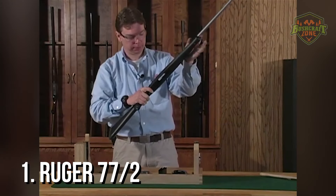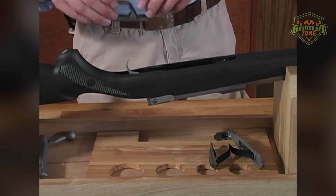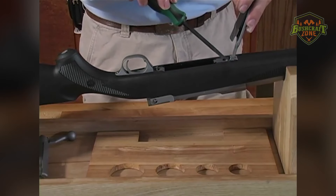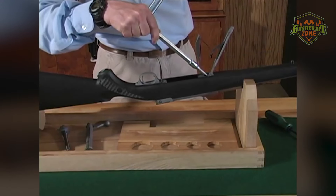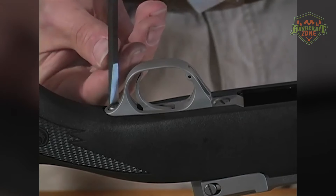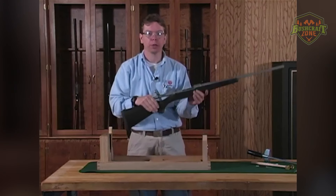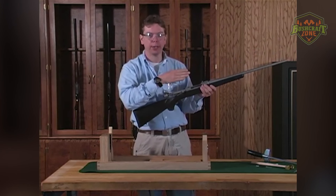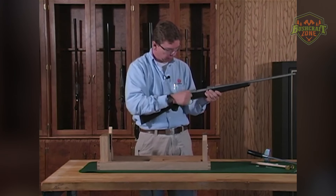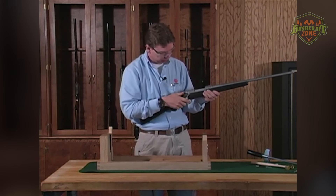Number 1: Ruger 77/22. The Ruger 77/22 is a bolt-action rifle that embodies the Ruger philosophy of reliability, accuracy, and durability in a small caliber platform. Designed with aesthetics and build quality reminiscent of its larger caliber siblings in the Ruger Model 77 line, the 77/22 offers a high level of craftsmanship and performance in .22 LR, .22 Magnum, and .17 HMR calibers. Its solid construction features a robust stainless steel or alloy steel barrel and action, along with a well-finished, durable stock. The rifle's integral scope mounts, machined directly on the solid steel receiver, provide a stable mounting surface for scope rings, eliminating a common source of looseness and inaccuracy found in rifles at this price point.